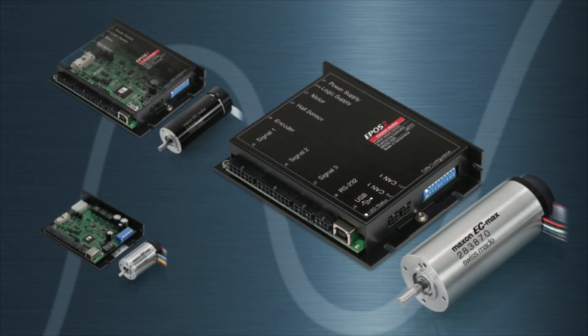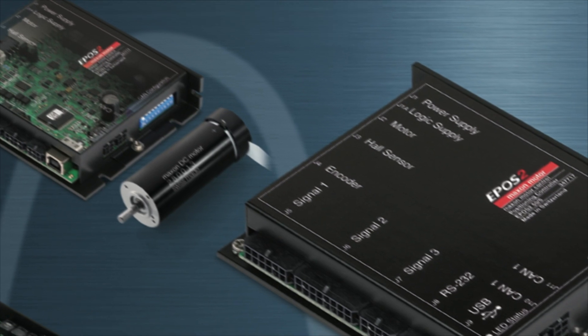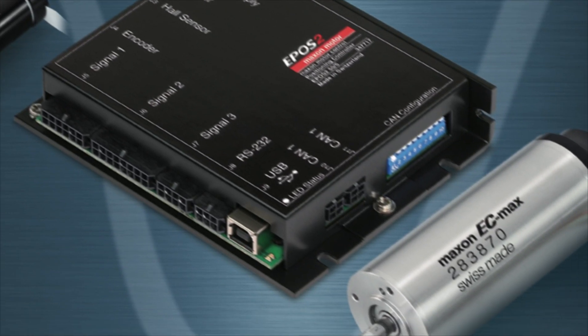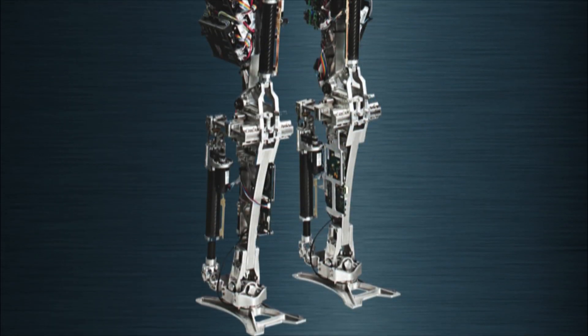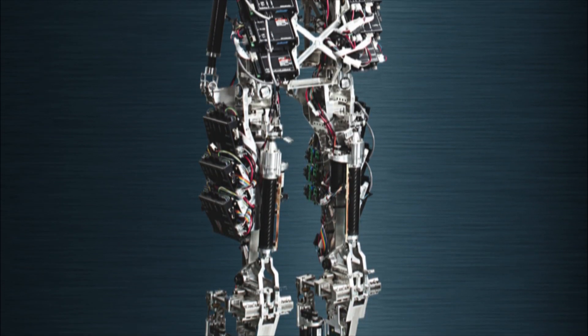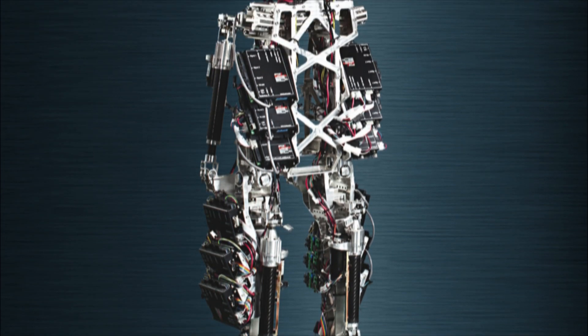For most of our robots we use Maxon motors for their reliability and high performance. Maxon motors are of course well known for their precision motion. However, not only for precision — these days for leg locomotion, we scientists and engineers are starting to realize that compliance or springiness in the joints plays a very important role.